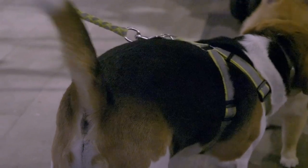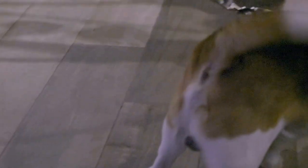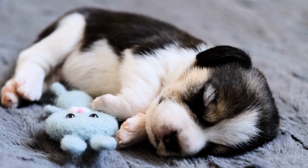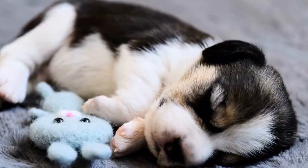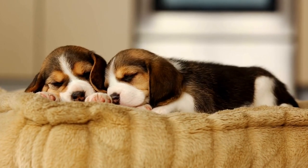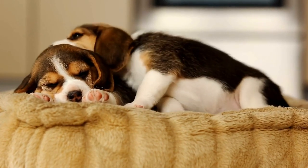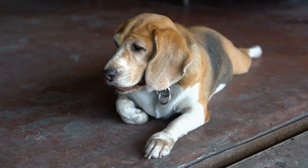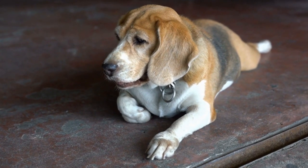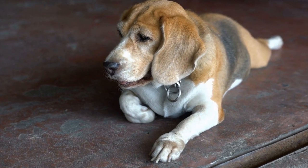French Bulldogs, on the other hand, are known for their affectionate and easy-going natures. They are excellent companions and are often described as lap dogs due to their love of cuddling and attention. French Bulldogs are generally good with children and other pets, making them a great choice for families as well. However, they can sometimes be a bit stubborn, so consistent training and positive reinforcement are essential.